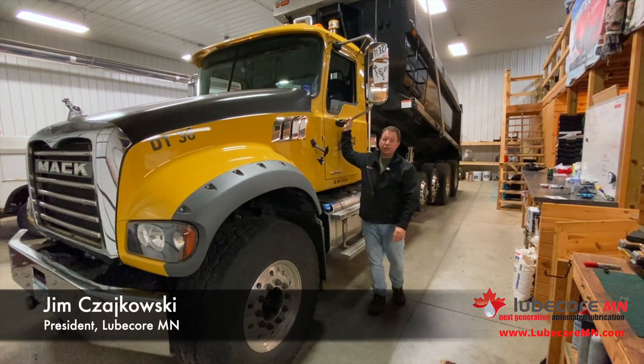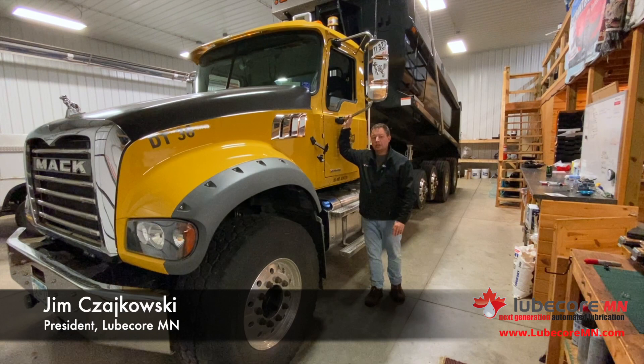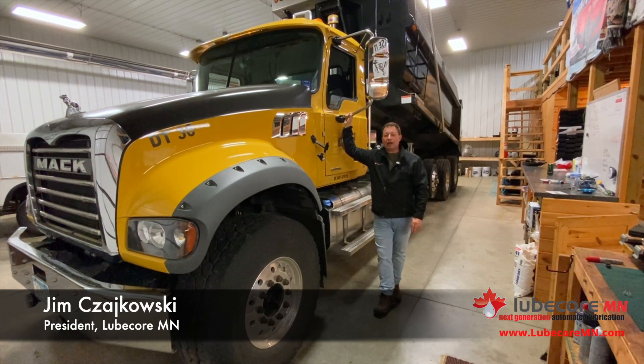Good afternoon everyone. I'm Jim Schakowsky, owner of LubeCore Minnesota. Perhaps we spoke to you in the past.